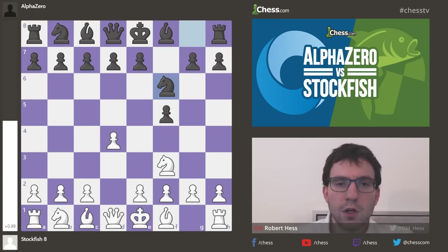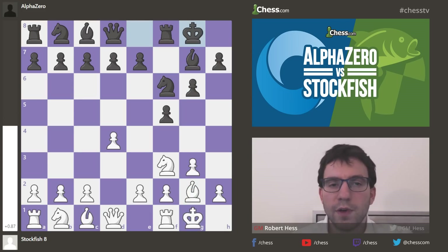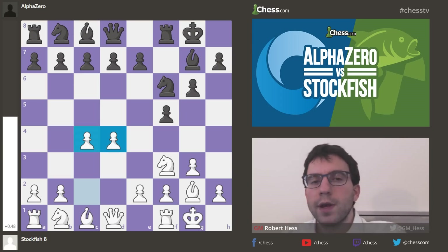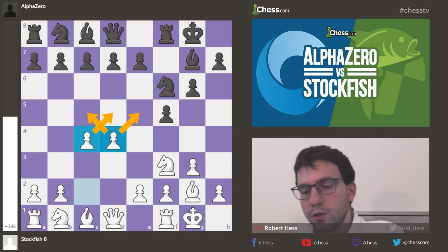Knight f3, knight f6 — this follows a very natural plan of action. Both sides developing, castling, and White has the better control of the center because of these nice pawns on c4 and d4, right? Those are controlling the central squares — d5, c5, e5 — these kinds of squares are all under control.